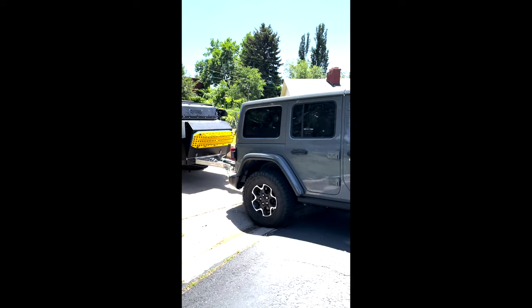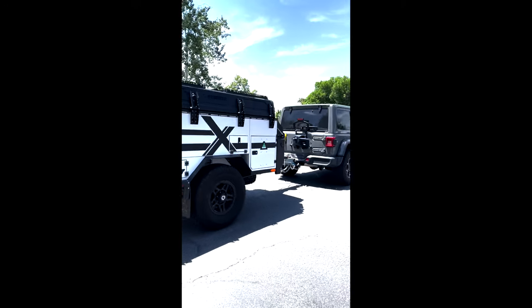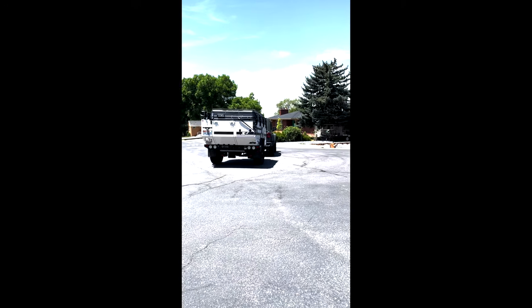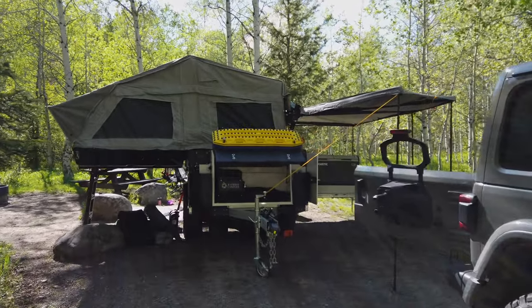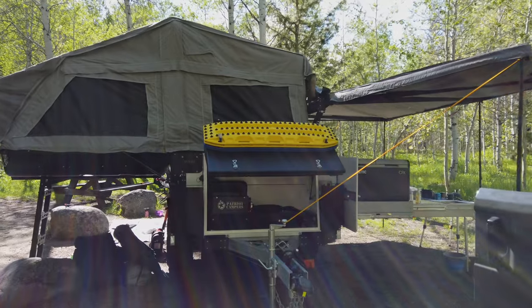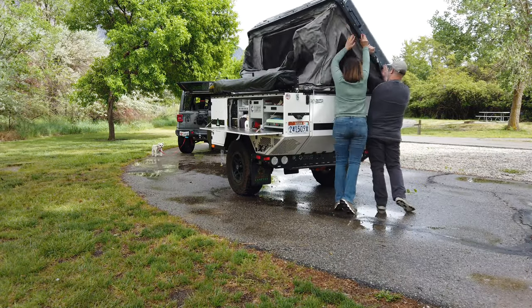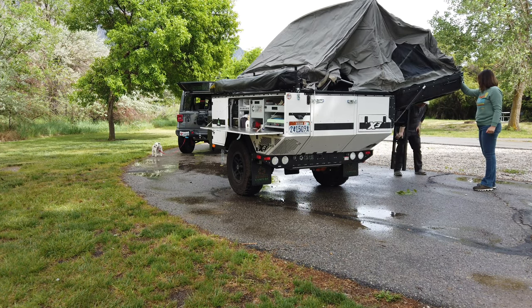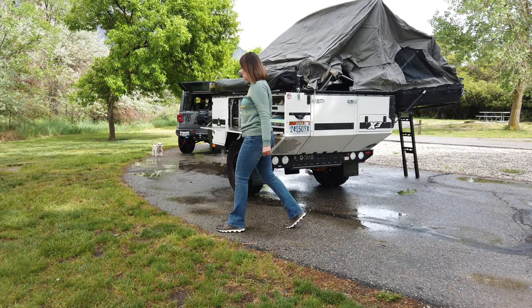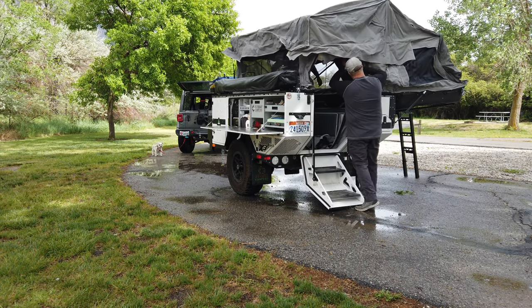This is our first multi-day excursion with the Patriot Camper and we are so excited. We are here for five nights for a final shakedown to work out any remaining kinks before our first dispersed camping trip coming up in a few weeks. It's nice to have an established campground as a backup just in case things go sideways. We've previously done two overnight trips in the X3 closer to home to become familiar with the basics, but this trip will really test our readiness to be comfortable for hopefully up to a week in some of the more remote areas we visit.